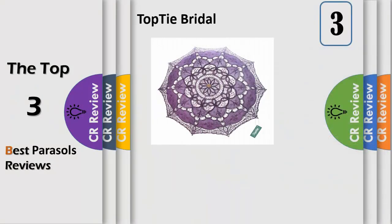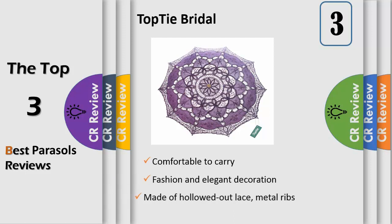Number 3. This lightweight, elegant, classy and beautiful adult lace umbrella sun parasol will definitely make you the attractive one. Our top high elegant umbrella is not only beautiful but also practical.